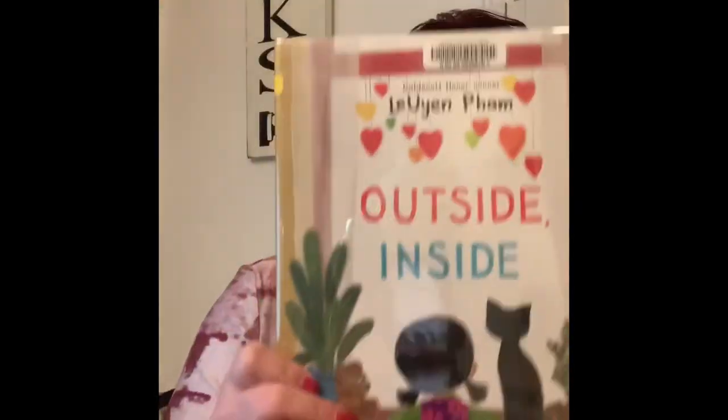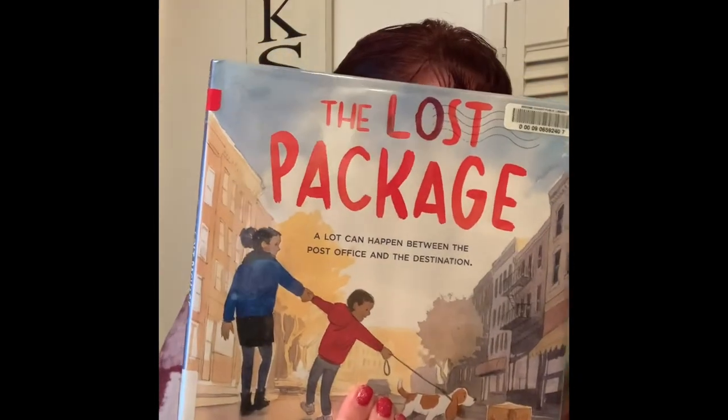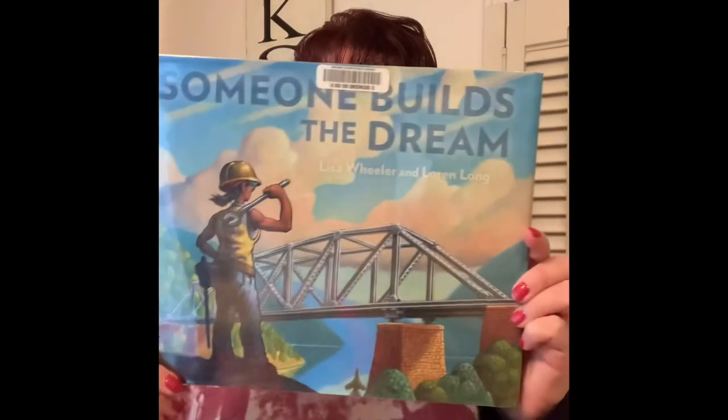So this is a beautiful story about the COVID-19 pandemic and quarantine. I highly recommend all of these books: Outside Inside, Keeping the City Going, The Lost Package, and Someone Builds the Dream. I hope you'll take time to read these beautiful picture books — enjoy the artwork, enjoy the stories, read the author's notes, and have a great time reading with someone special that you love. Anyone can read a picture book. Have a great day and happy reading.